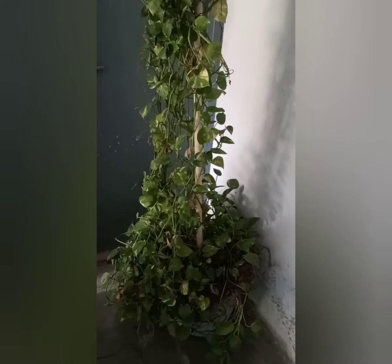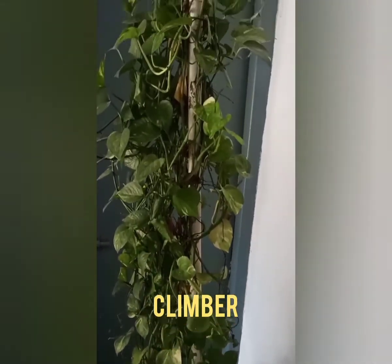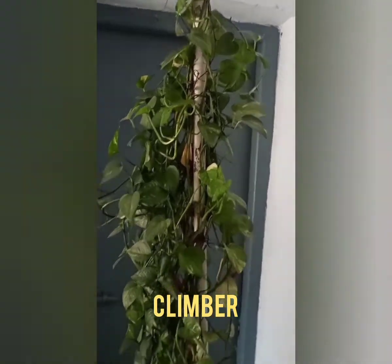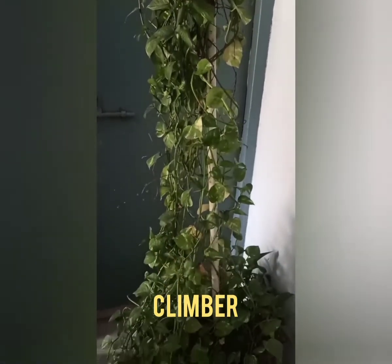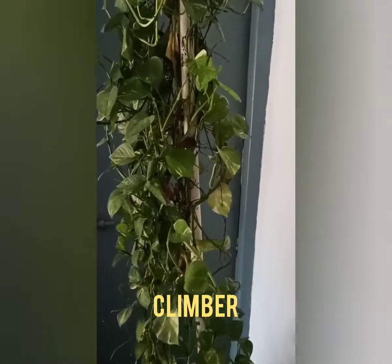This is money plant, and it is called a climber. It always needs support to grow. You can see the rod — that is the support of this plant. See the white color rod.